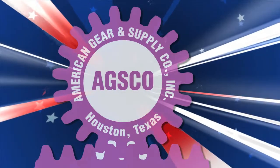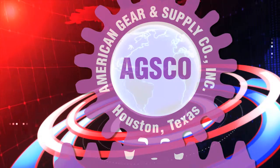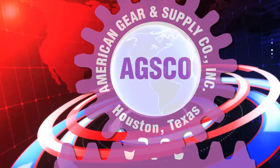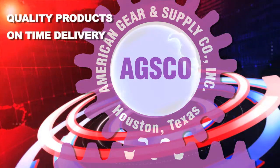Welcome to American Gear and Supply. We are proud to serve customers in all 50 states and 120 countries around the world. We're committed to producing quality products with on-time delivery and competitive pricing.